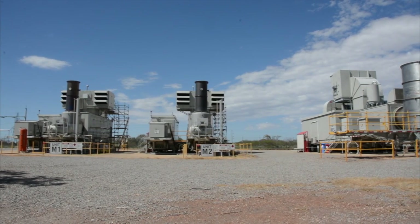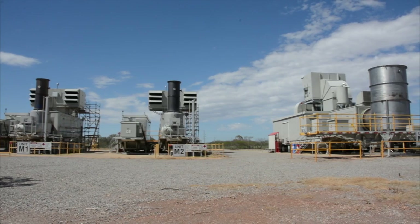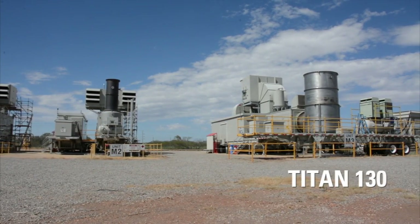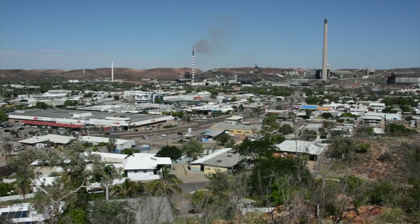Stanwell replaced an older unit and increased its generating capacity with two Solar Taurus 60 mobile power units and one Titan 130 mobile power unit. The solar units were a very quick alternative to get generation back into the network, as we are the sole provider of generation to the region.